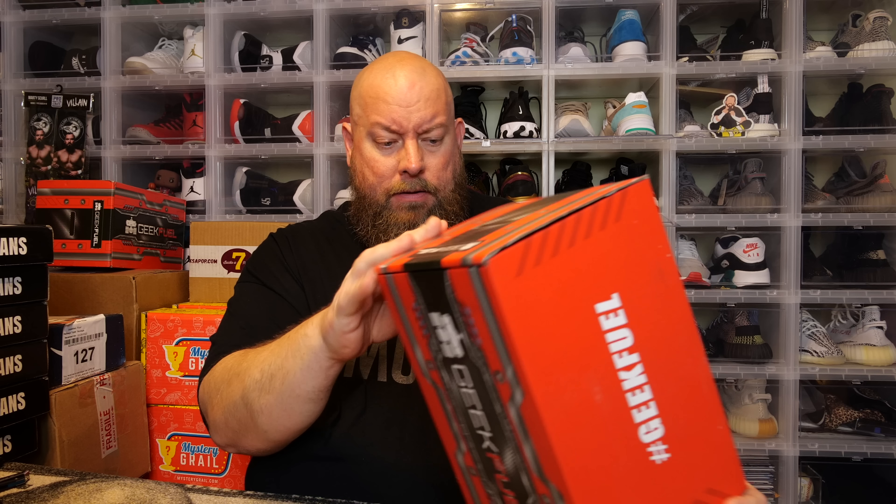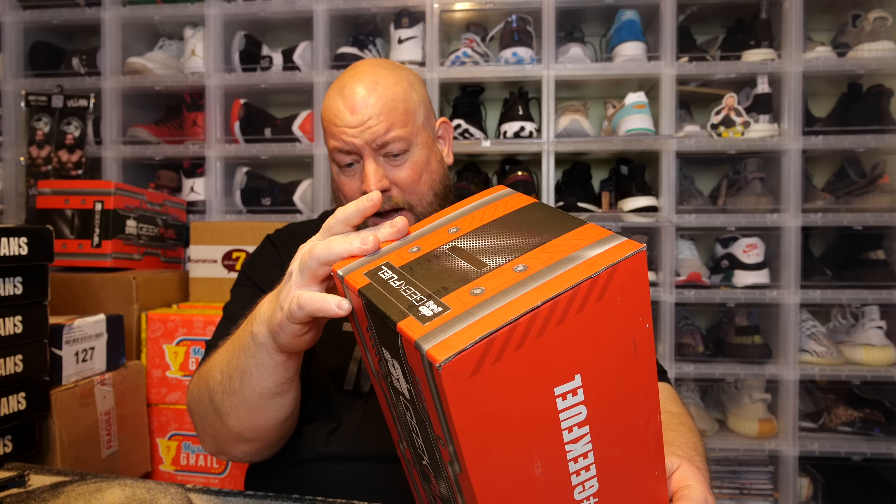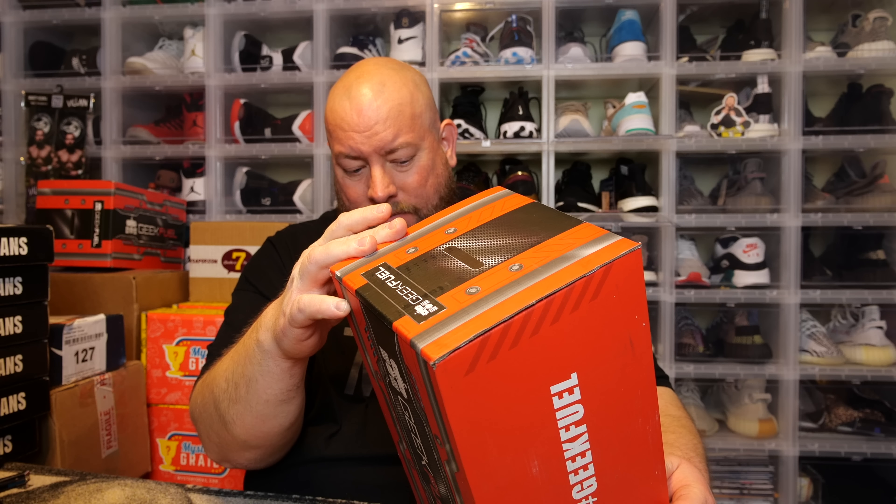Today I'm opening up the brand new Geek Fuel mystery box. I'm guessing it's the March box — honestly it's probably the February box, not too sure. Either February or March, but it's the newest one I recently received from Geek Fuel. This mystery box is only $25 a month — it is a much more inexpensive mystery box sold to the general public.